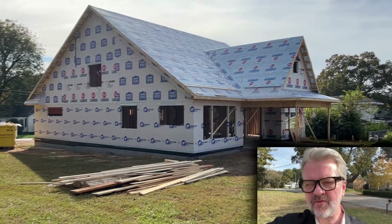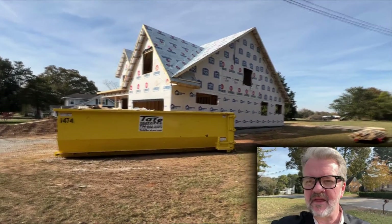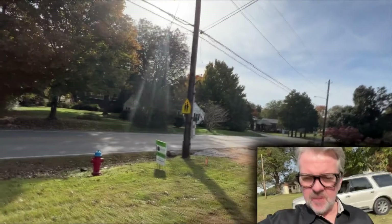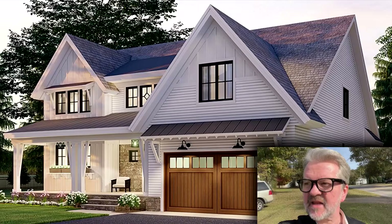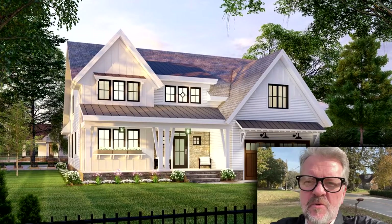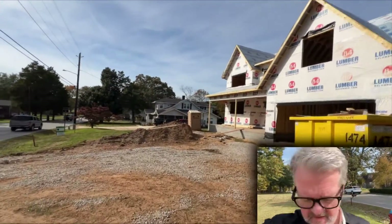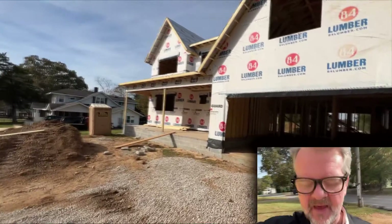This is right around 3,400 square feet — it is a 4-bed, 3-bath, I believe, with an office and a bonus room. The lot is about 0.4 acres, goes all the way back to that tree, so a really good-sized lot. The plans were blessed by the Historical Society, so it's going to be a really pretty historic home. I'm going to give you a walkthrough and let you see exactly what you can get for $700,000 in a new build here in Madison, Alabama.